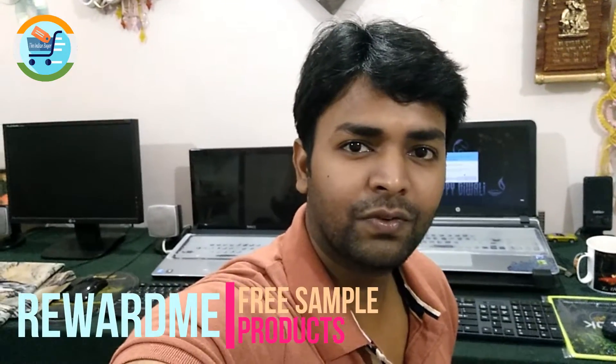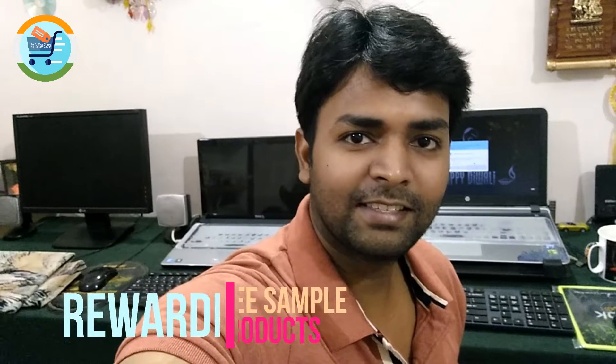Hey guys, my name is Amit and I welcome you to another video of Indian Maya. In this video I will be showing you how you can avail free samples from Reward Me, and that too free of cost. So let's get started.